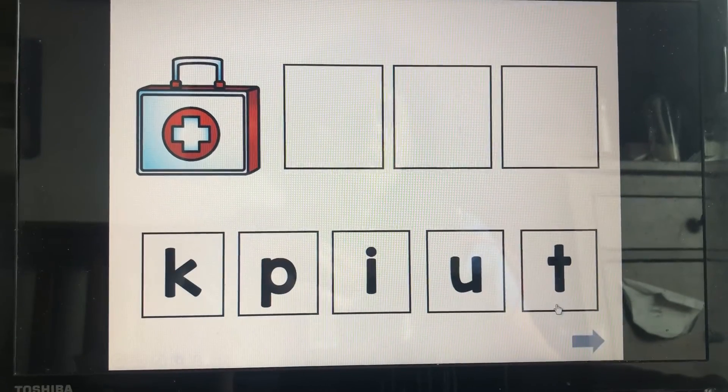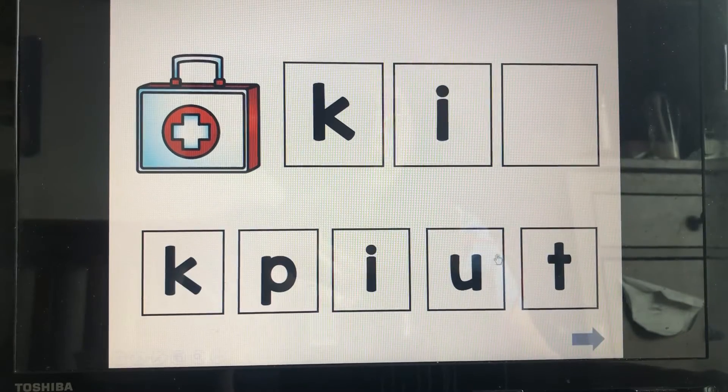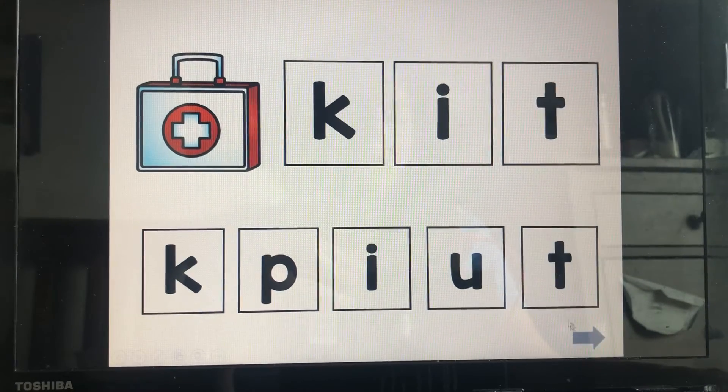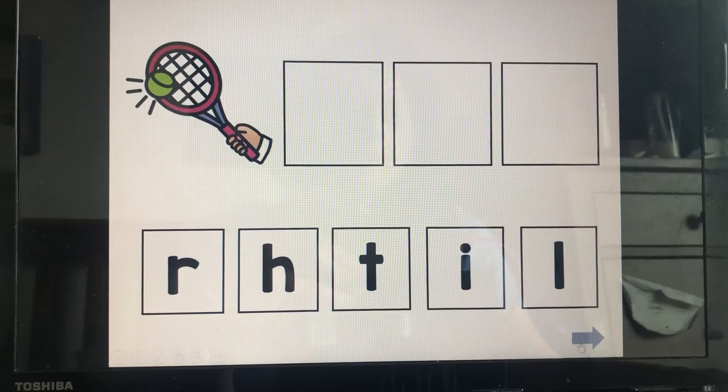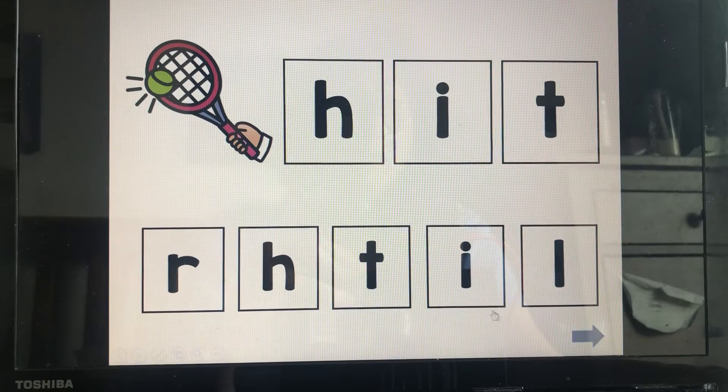Let's sound out some words. Kit: kuh, I, T — kit. Hit: H, I, T — hit.